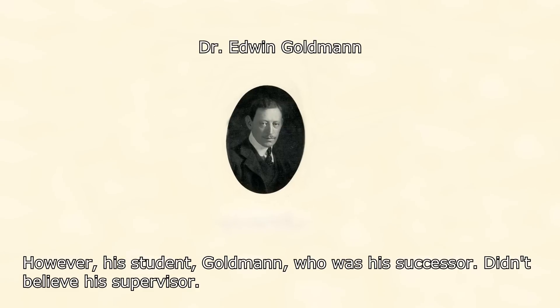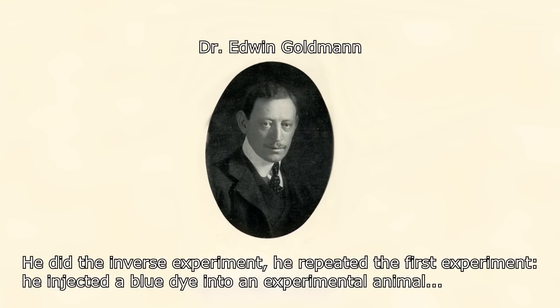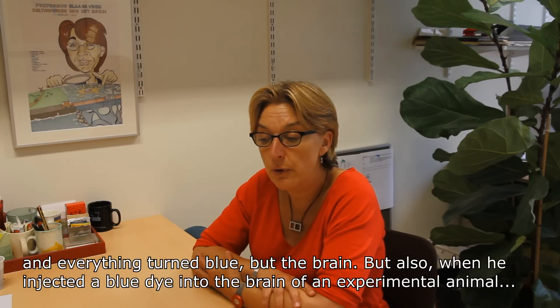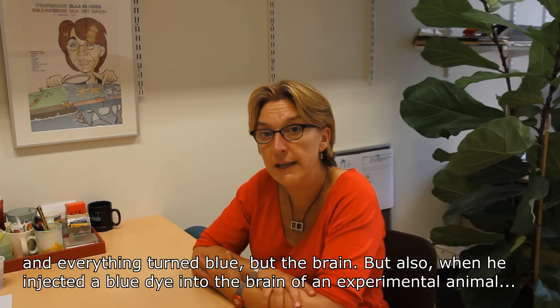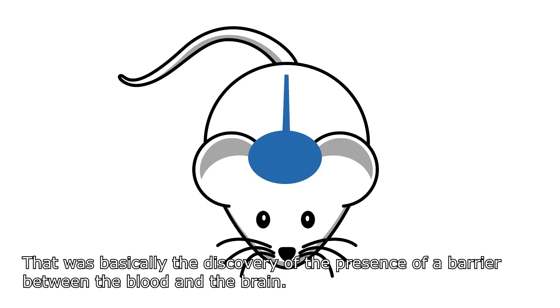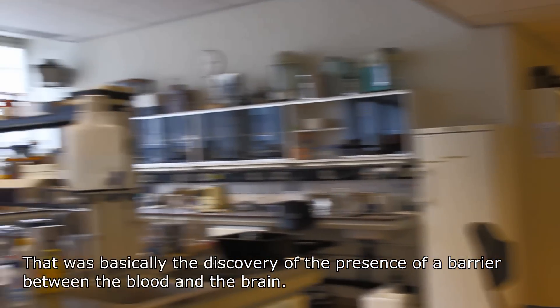However, his student Goldman, who was his successor, didn't believe his supervisor. He did the inverse experiment — he repeated the first experiment, injecting the blue dye into an experimental animal, and everything turned blue but the brain. But also, when he injected the blue dye into the brain of an experimental animal, he saw that the brain was indeed able to bind the dye because it turned blue, but not the rest of the organs. That was basically the discovery of the presence of a barrier between the blood and the brain.